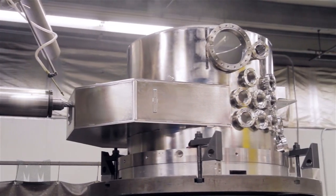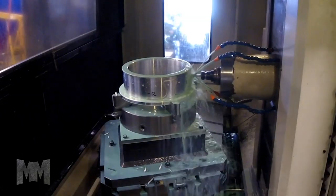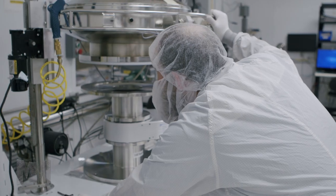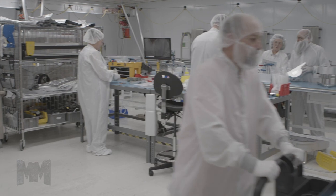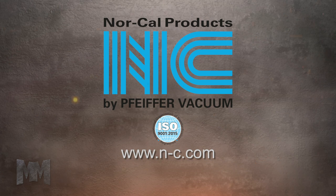NorCal Products understands that even the smallest component can be critical to the integrity of a vacuum system application. They build quality into every part, whether large, highly configured chambers or small flanges and fittings. NorCal Products is proud of its long history of delivering quality components, exceptional service, and solutions to industrial and research challenges. Visit NorCal Products at NC.com. This is John Criswell for Manufacturing Marvels.